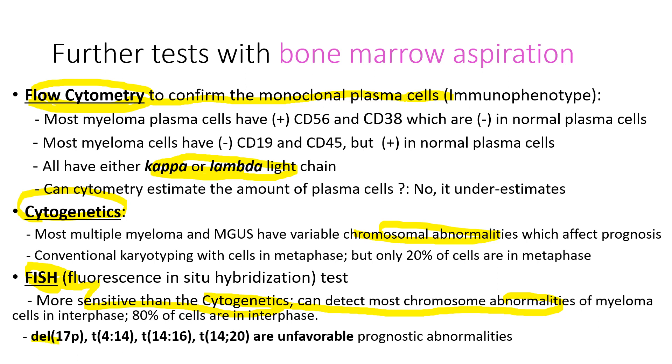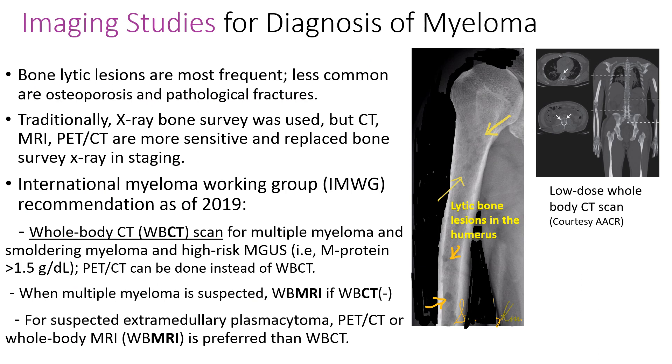Especially deletion of 17p, translocation (4;14), translocation (14;16), and translocation (14;20) are unfavorable prognostic signs. Please look at these characteristic lytic bone lesions seen on the simple X-ray bone survey. The international myeloma working group recommends whole body CT scan instead of simple bone X-ray because CT is far more sensitive. If myeloma is truly suspected, you may also need to do a whole body MRI scan. This is a picture of the low-dose whole body CT scan.